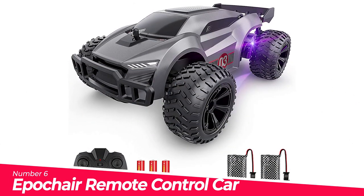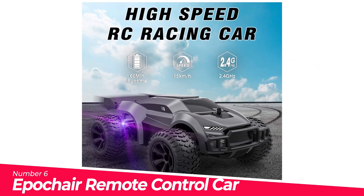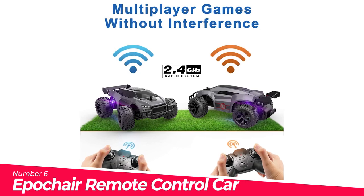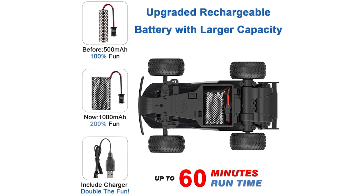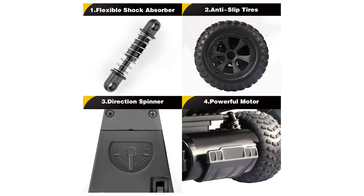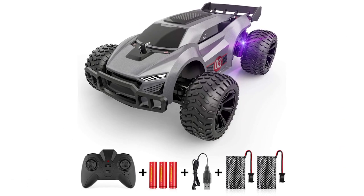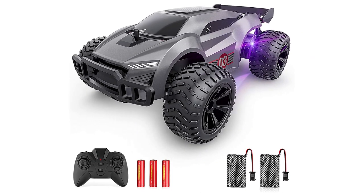Number 6: Epicare Remote Control Car. No interference — each car and remote control are unique frequency pairings, so when you play with friends your cars will not interfere with each other at all. High performance in all terrains — this high-speed RC racing car with professional anti-slip tires and strong power can easily adapt to various terrains, whether tiles and carpets indoors or cement roads outside, maintaining powerful performance and bringing you unlimited fun on wheels.